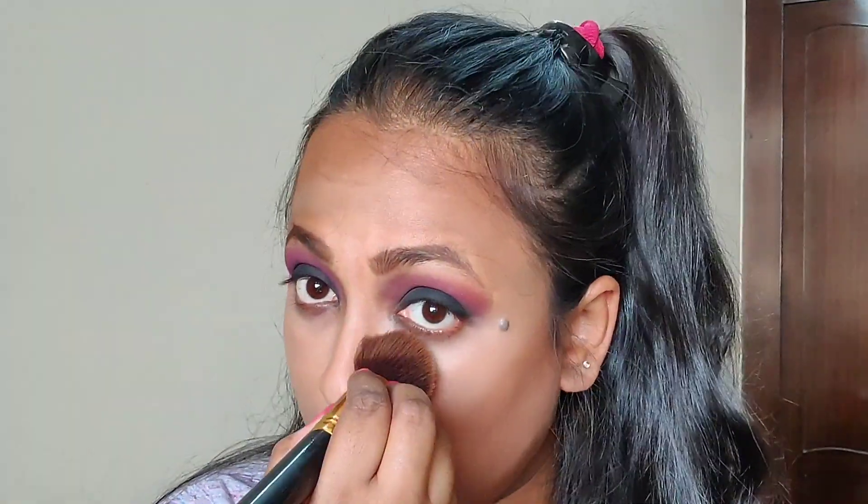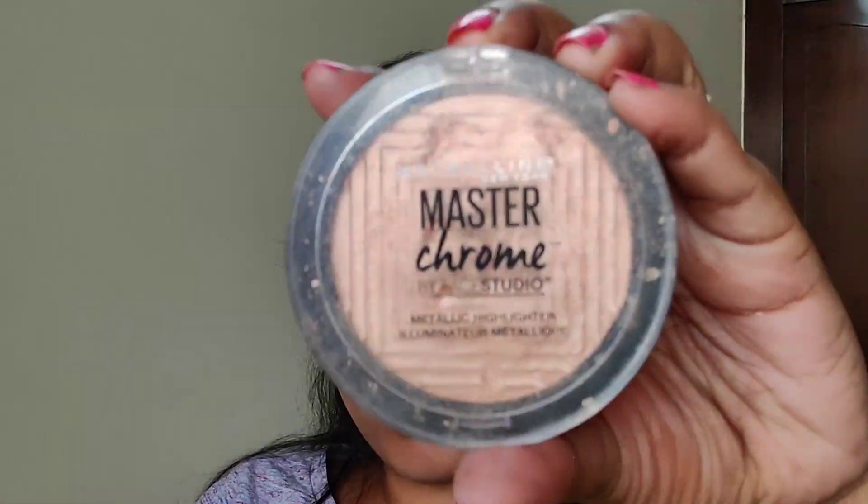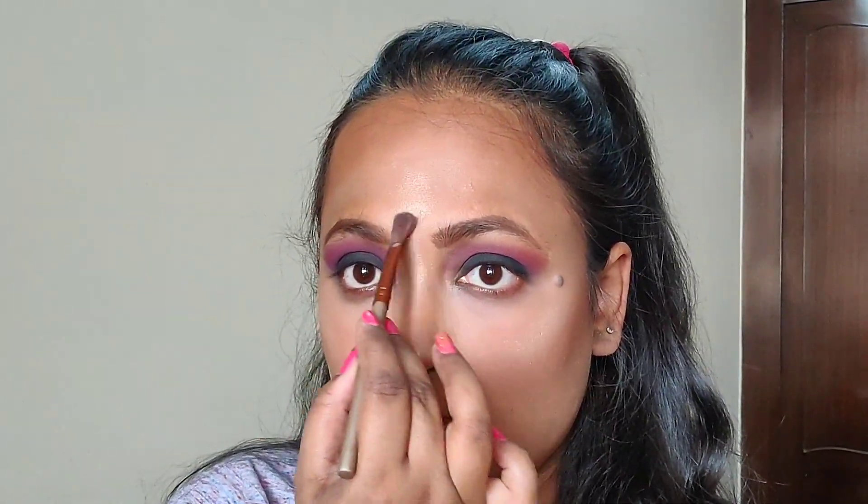Now going to use the NYX body and face bronzer — if you're looking for a bronzer, you should give this a try! Then using the Wet and Wild duo banana shade to highlight. By the way, I am in the shade Caramel Toffee. Sharpening the contour, then using the Deborah Milano blush — I'll mention the shade in the description box. Today I want to drench my face in highlighter, so using the Maybelline Master Chrome highlighter in shade Molten Gold, one of my favorite highlighters!